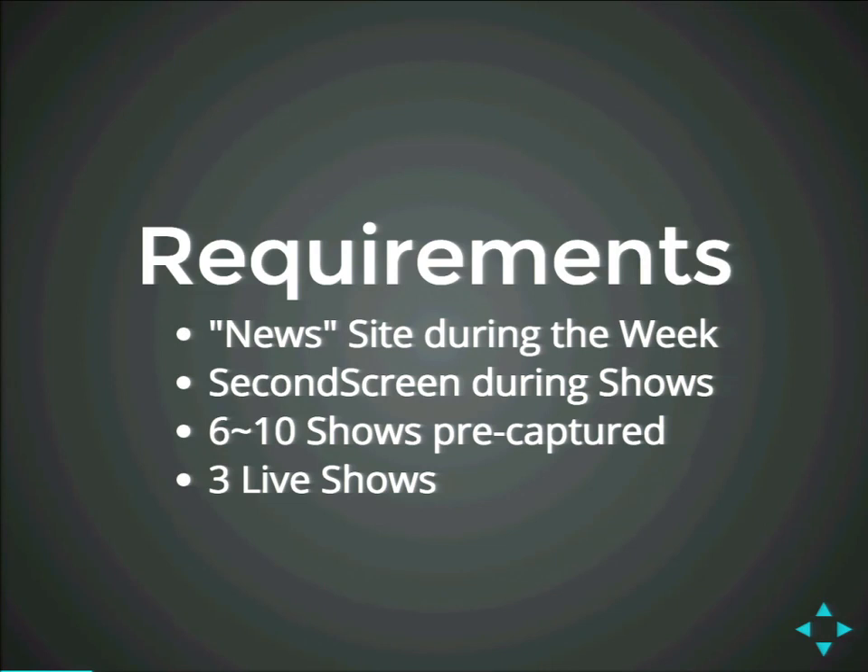First of all, it has to be a news site. They post through the week before a show happens — news, updates, what's happening, interviews, stuff like that. But then, during the actual show, the second screen mode gets activated. There are roughly six to ten shows which are pre-captured in a studio. Somebody presses play while the show is running. The last three shows are actually live, where people can call in and vote.